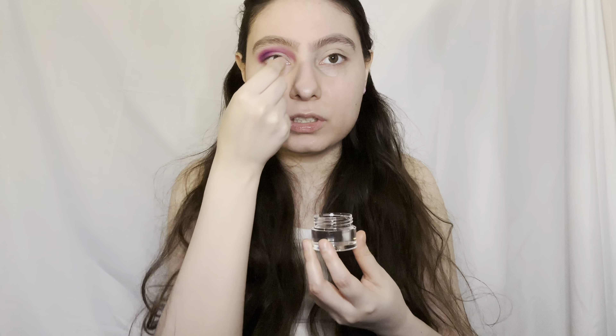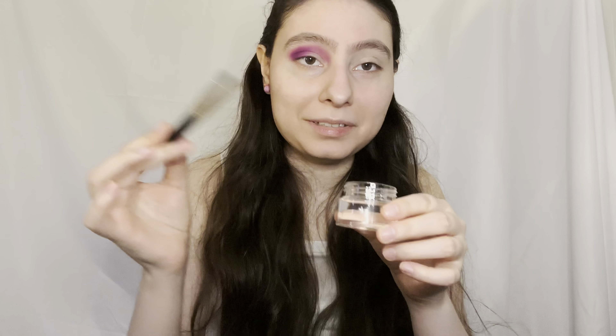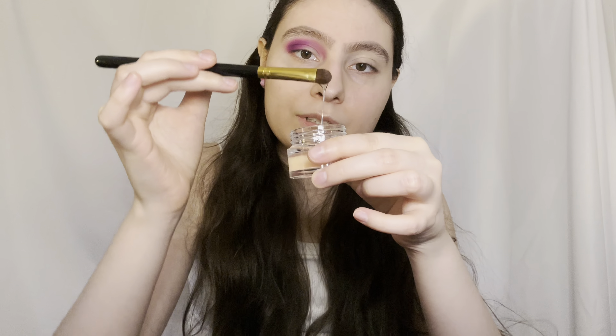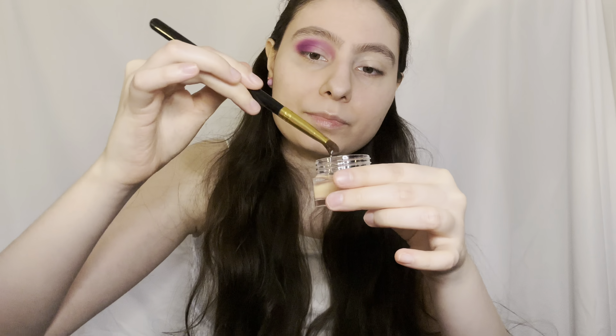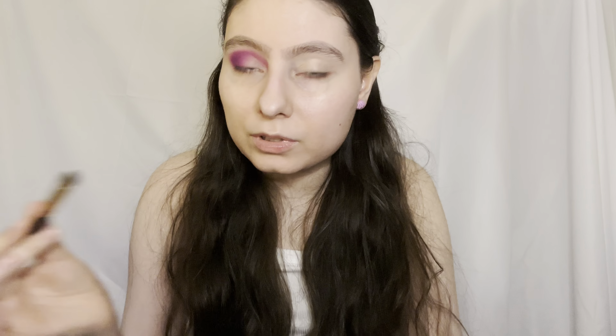I don't know how to use this, so I'm assuming I just grab a random shadow brush and apply it. Today I'm just doing a simple look — I just want to test it out and see how it works. I'm using this BH Cosmetics 103 brush, which is very nice and affordable. I'm just going to dunk my brush in. Oh, it's gooey! I don't know how much to use, so I'll just use that amount.